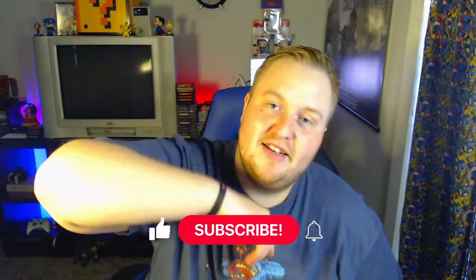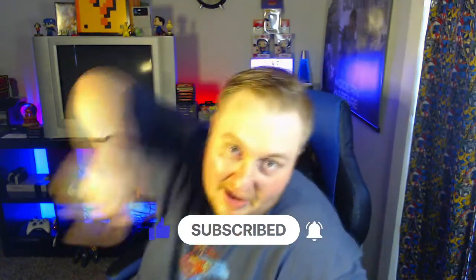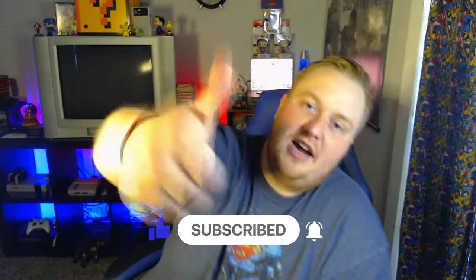If you like this content, be sure to like, comment, and subscribe to catch all the future epic and awesome content we have coming out. And as always, stay awesome, stay classy, and we'll catch you in the next one!